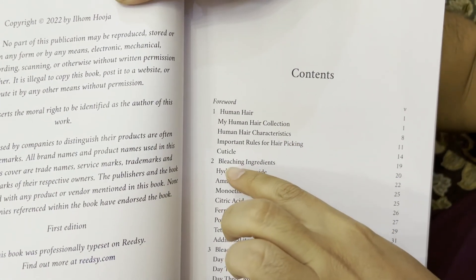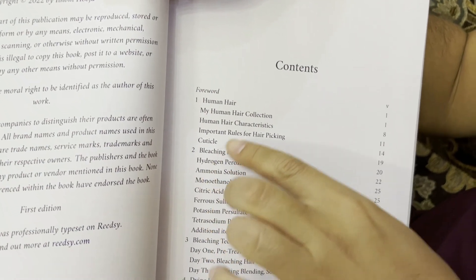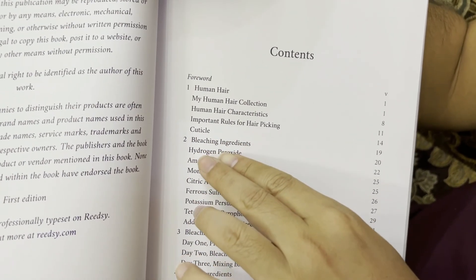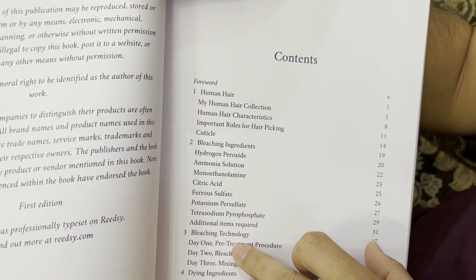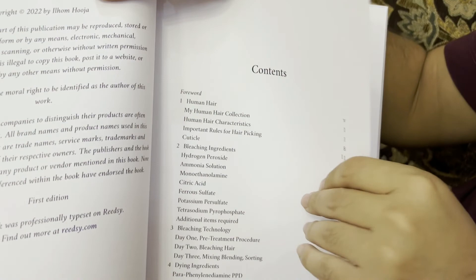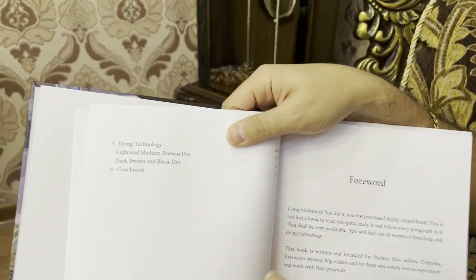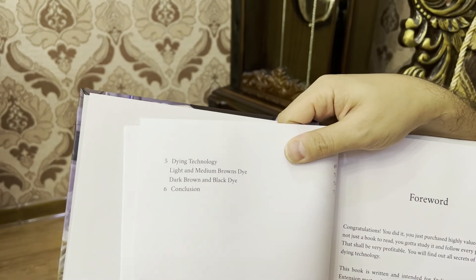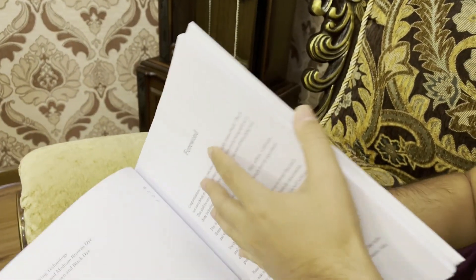Then it goes to bleaching ingredients — there's going to be very deep information about those ingredients. The next chapter is bleaching technology, which is pretty long. Then the end is dyeing ingredients and dyeing technology. So this is the book — I just want to present it.